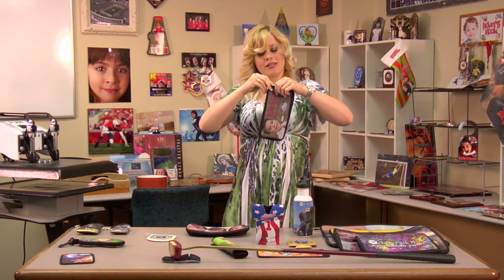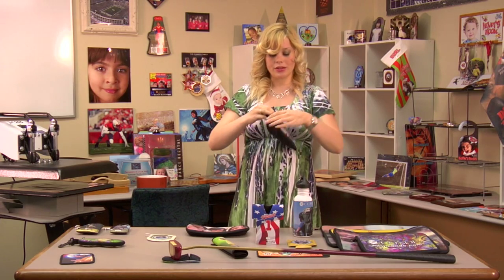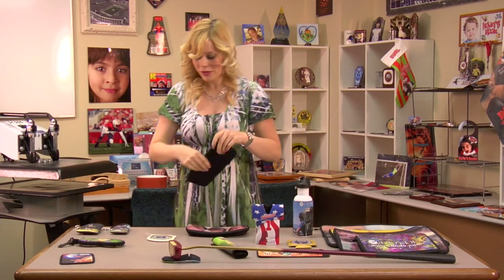Now I have here a pencil case. You can also put other things in here as well — it doesn't have to just be pencils, but still a very useful thing to have.